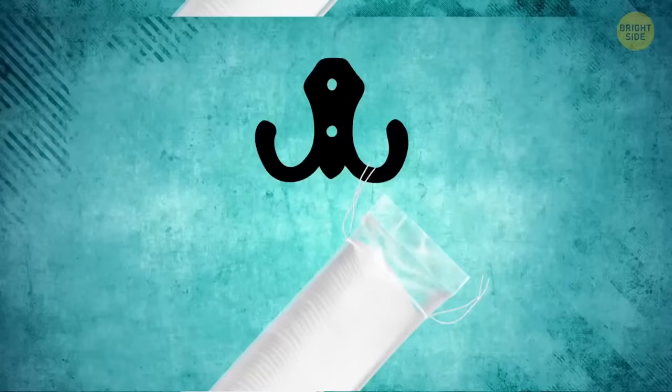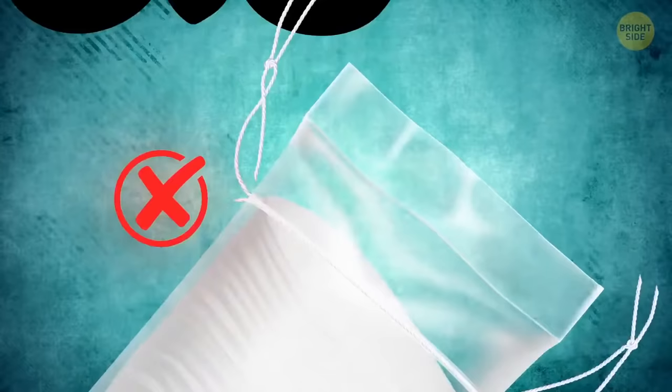A cotton pads pack has strings on it to hang it on a hook or holder. There's no need to untighten and retighten the pack. Look at the bottom — it has a perforated line. Tear along it and just pull out a cotton pad from the hanging pack.